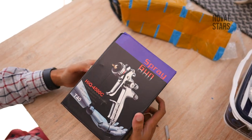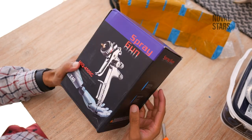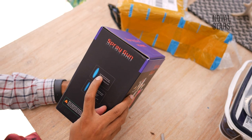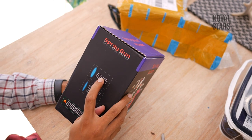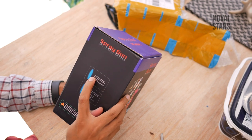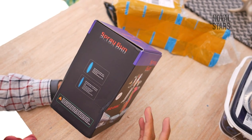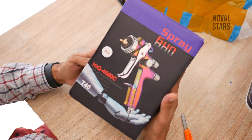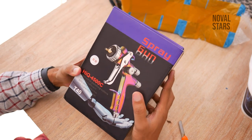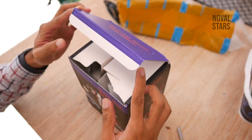Ini adalah bentuk box luarnya. Kalau bisa dilihat, box-nya warna hitam. Dan di sini ada tulisannya: URP Painting Pattern Chat, High Speed Spraying Perfect, dan sebagainya. Ini adalah bentuk depannya, jadi ada yang anodized juga, anodized yang rainbow. Kardusnya kelihatan bukan kardus murahan.